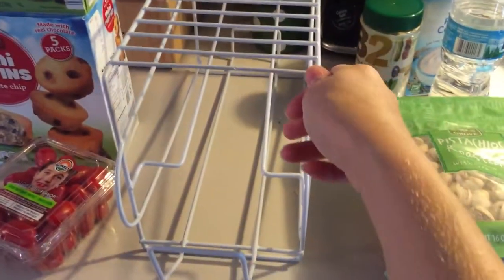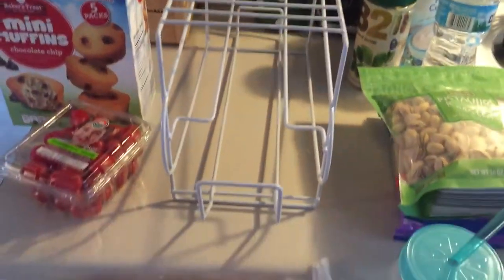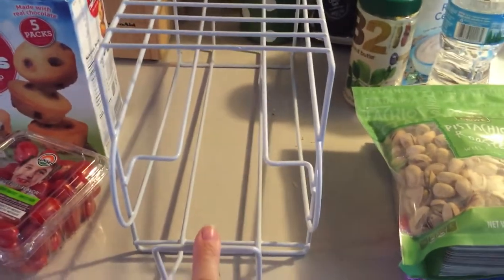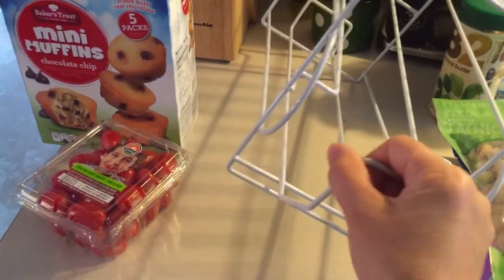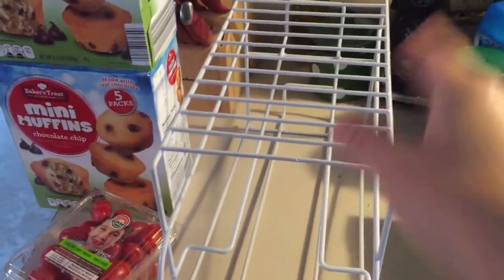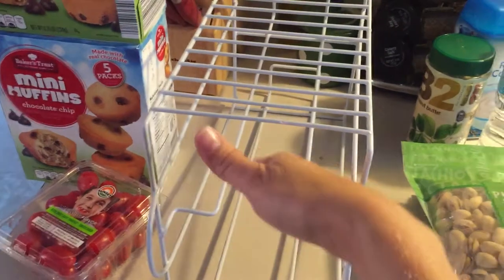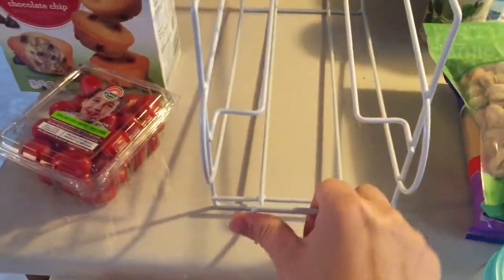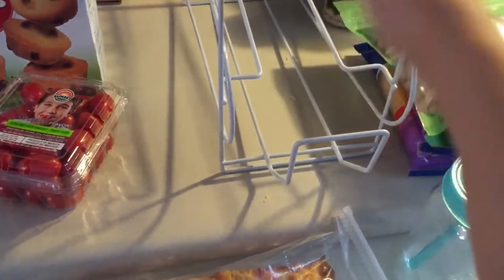They had this pop can dispenser. I've been wanting one for our pop because trying to reach in on the bottom shelf and stock pop and get ones out of the far back is such a pain. They only had one or I would have got two. It didn't have a price so they just gave it to me for like $2. You fill it up with pop, the back has the stopper, and as you take a can out from the front, they fall down and keep the bottom full. Hopefully it's not too tall for the bottom shelf — 12 packs should fit in there.